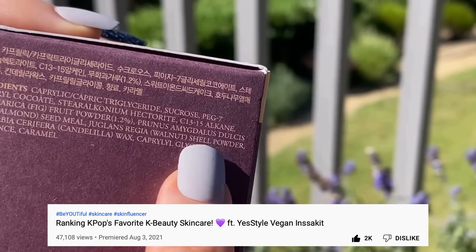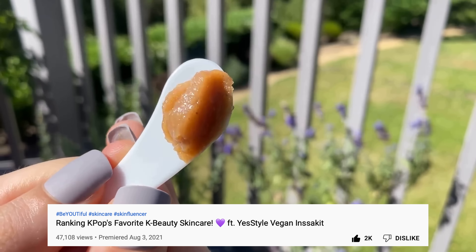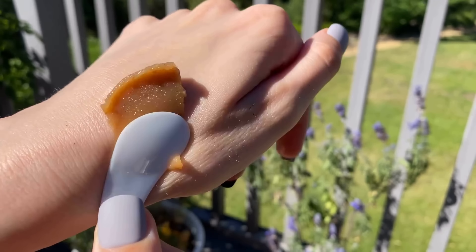It's about damn time we do another K-Beauty tier list. Do you remember the last one? Why would you put walnut shells? It can't be that bad, right? Like, this is not the Korean version of St. Ives — no, it must not be.